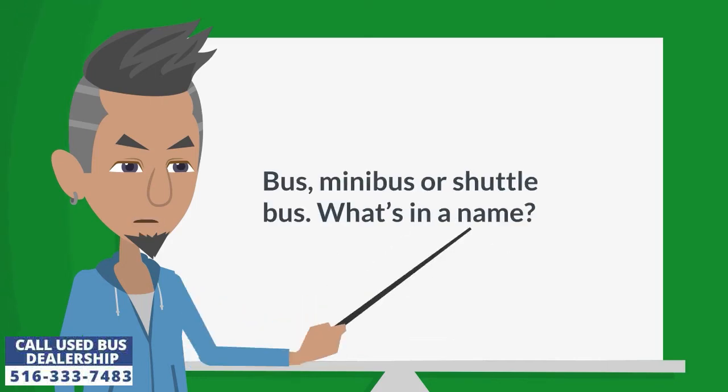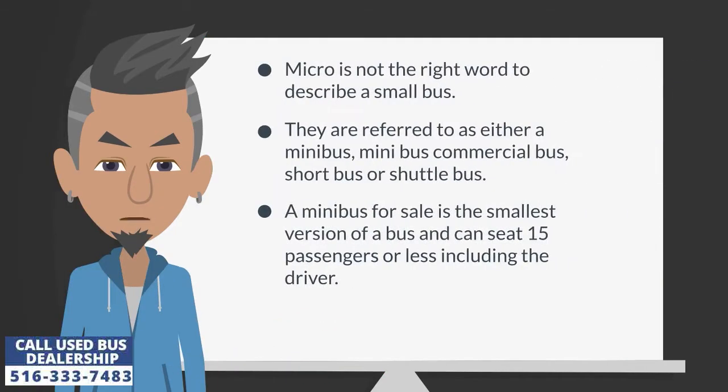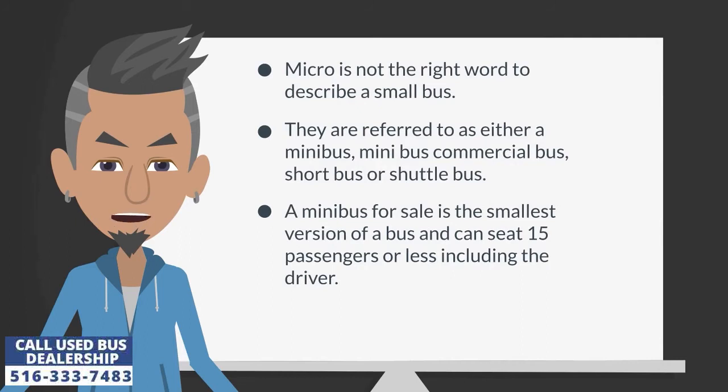Bus, minibus, or shuttle bus — what's in a name? Micro is not the right word to describe a small bus. They are referred to as either a minibus, minibus commercial bus, short bus, or shuttle bus.